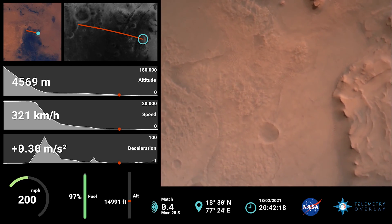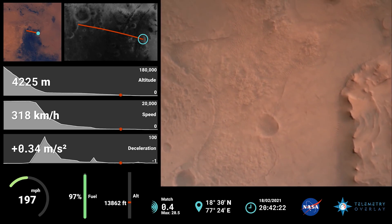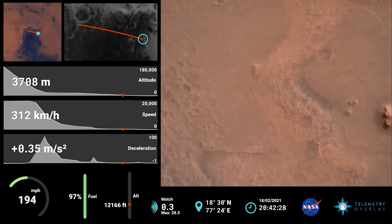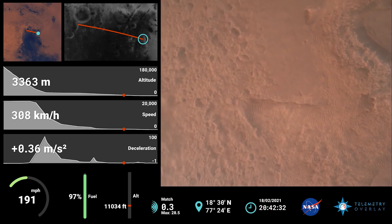Perseverance is continuing to descend on the parachute. We are coming up on the initialization of terrain relative navigation and subsequently the priming of the landing engines. Current velocity is about 90 meters per second at an altitude of 4.2 kilometers.